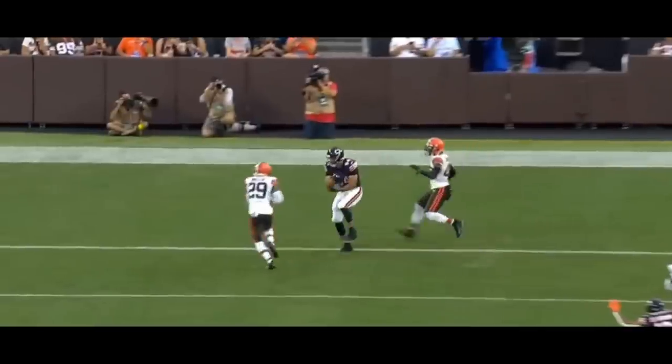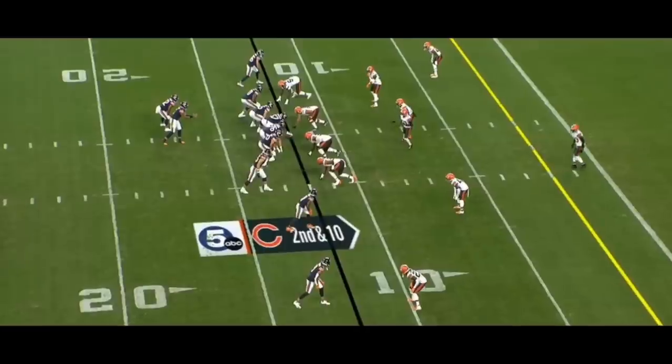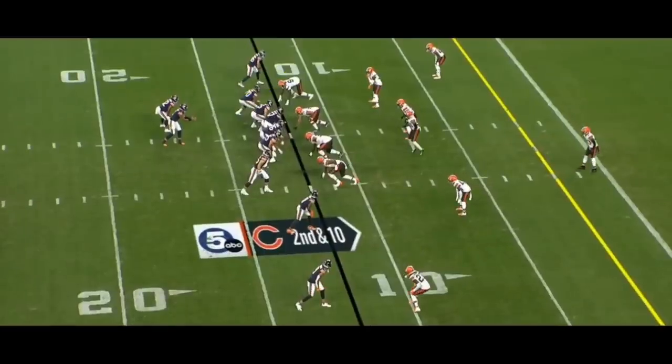Lovely pass, easy touchdown against one-high. That first clip showed that by alignment alone, without a motion, you can identify the type of defense. You can also do it with a motion. Here we see Kyle Commit has already motioned across — I absolutely love this. This is the second TD. We see a one-high look initially, with one high safety, potentially cover two, and we need to identify that zone.